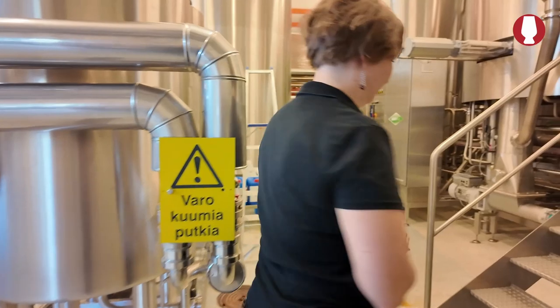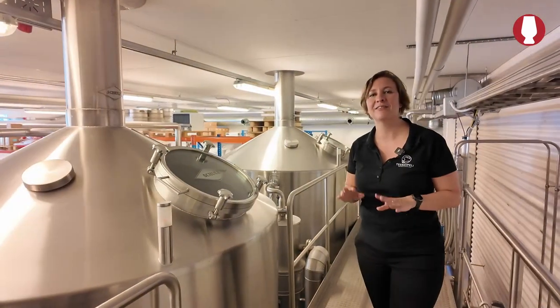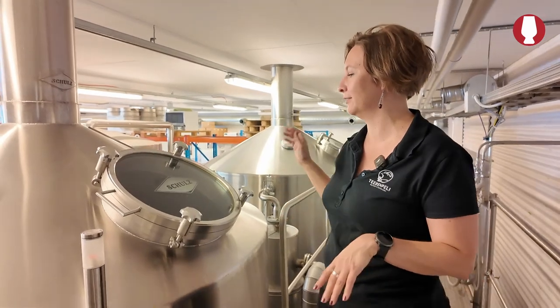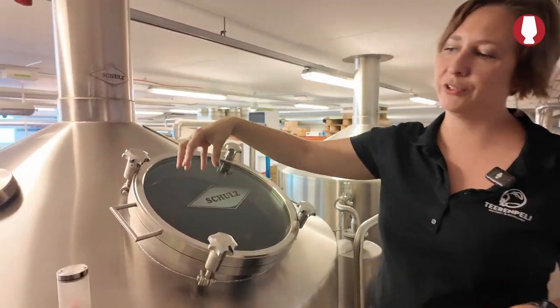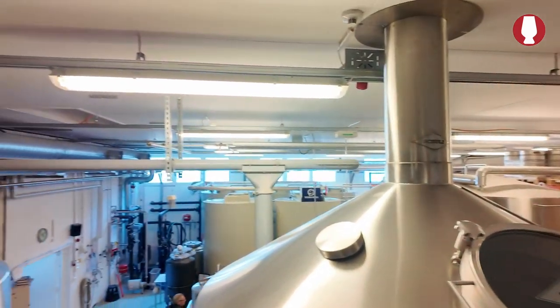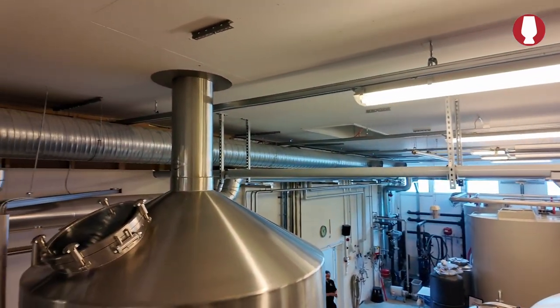Do you want to go up and check out over there? Oh yes. It is at 7am when the processes begin here and the morning shift starts. First you get the water and the ground barley for the first kettle and the process begins from there.